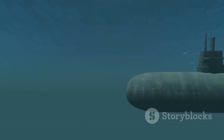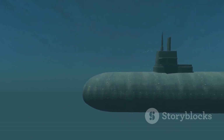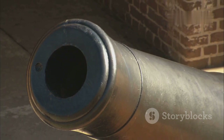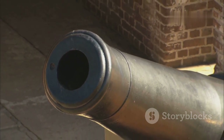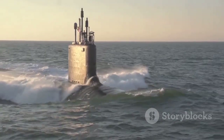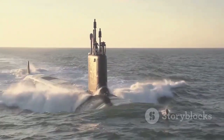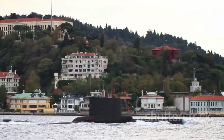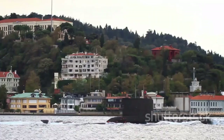The 19th century witnessed significant advancements in submarine technology. Innovators experimented with different designs, propulsion systems, and weaponry. The Confederate submarine H.L. Hunley, used during the American Civil War, highlighted the growing importance of submarines in naval conflicts. Though ultimately sinking after a successful attack, the Hunley managed to sink a Union warship. This event underscored the potential of submarines to challenge traditional naval dominance, and the world's navies began to recognise the strategic implications of this new form of warfare.